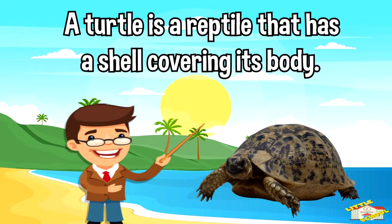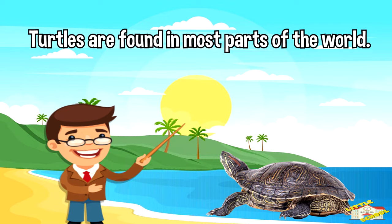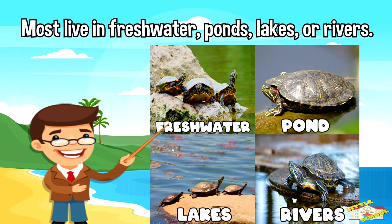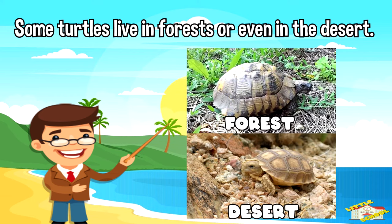A turtle is a reptile that has a shell covering its body. There are more than 350 species, or types, of turtle. Turtles are found in most parts of the world. Most live in freshwater ponds, lakes, or rivers. Others live in the ocean or on land. Some turtles live in forests or even in the desert.